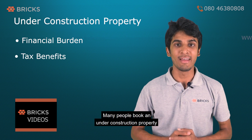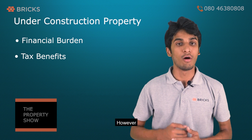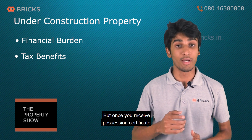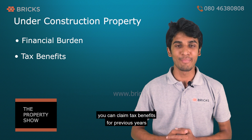Many people book an under-construction property with a home loan thinking they can claim tax benefits. However, you cannot claim tax benefits until you receive the possession certificate. But once you receive the possession certificate, you can claim tax benefits for the previous years.